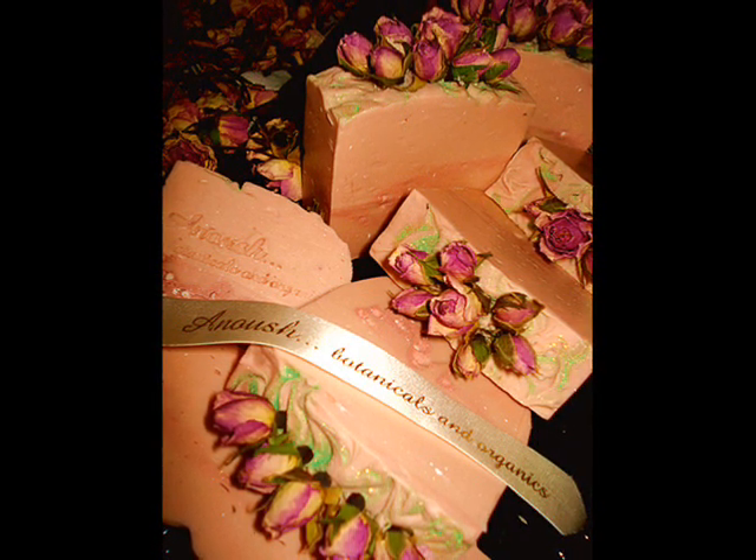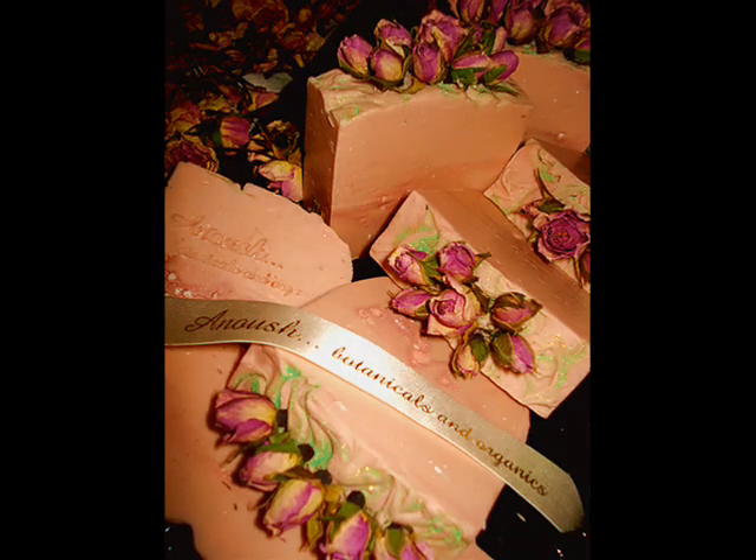And if you want to see this cocoa butter soap made, mention Shabby Chic Rose in your comments. Thank you for watching. Go Botanical and Organic!